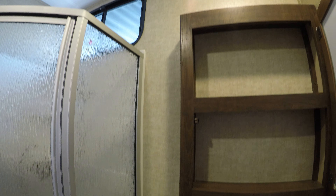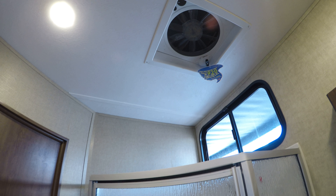Then your toilet, sink, and medicine cabinet. And a shower with tons of headroom — big fantastic fan up there. And lots of storage here as well.